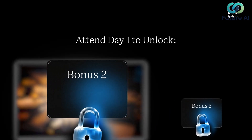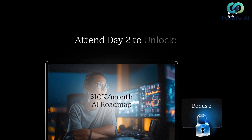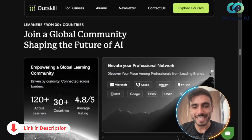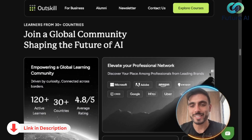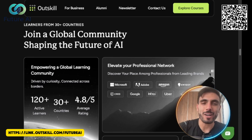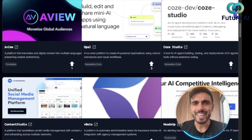It includes $5,000 worth of bonuses: a prompt bible, AI roadmap, and a custom AI toolkit builder. The link is in the description to grab your free seat and join the WhatsApp community for updates. Now let's get back to the video.